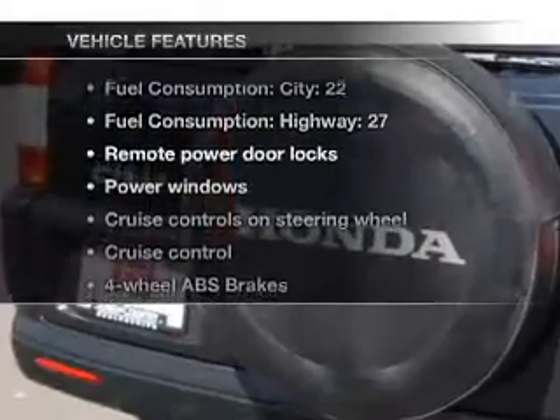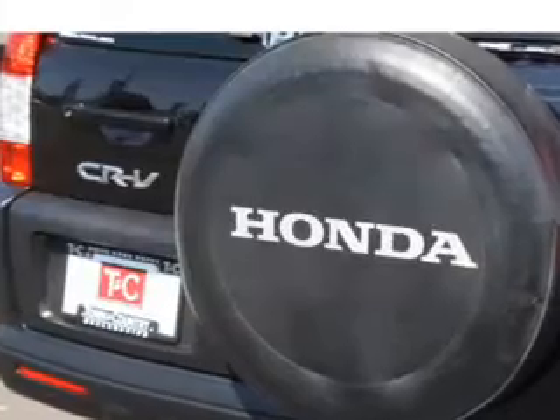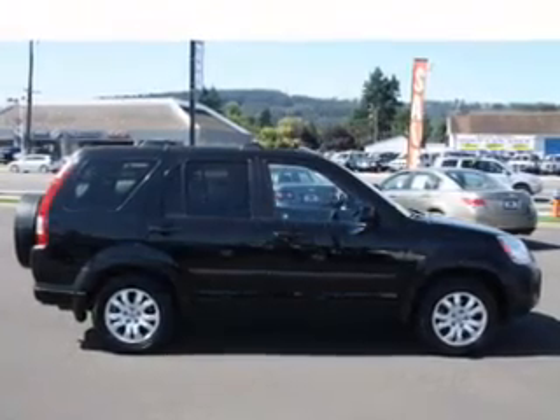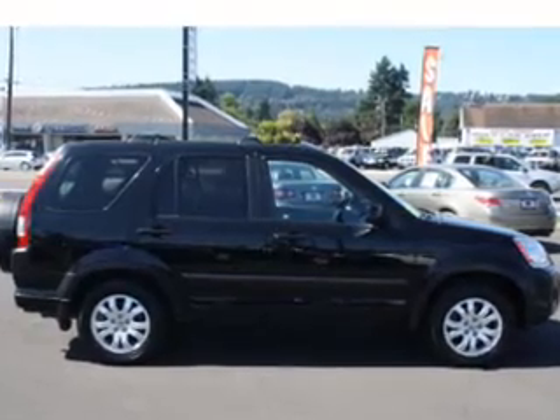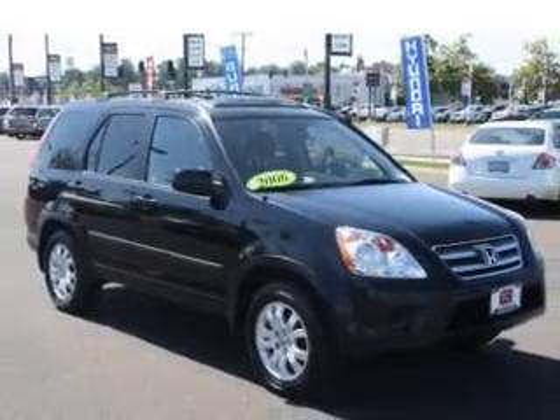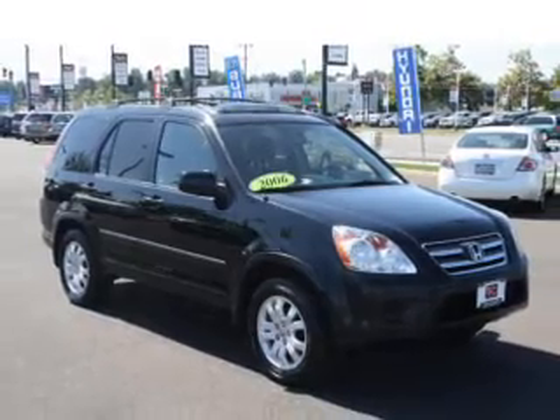Plus, enjoy these notable features that are included in this vehicle: air conditioning, power door locks, power windows, power steering, cruise control, power mirrors, an AM FM stereo with a CD player, and an adjustable tilt steering wheel. Call today to schedule a test drive.